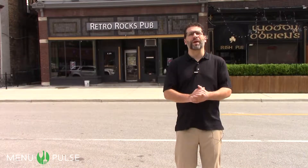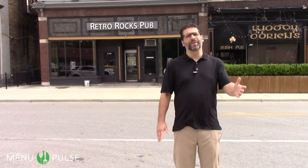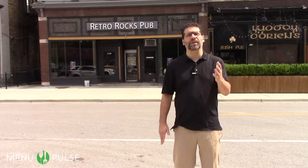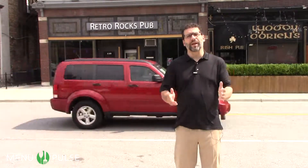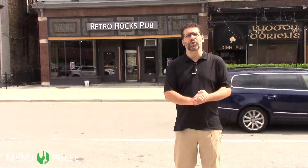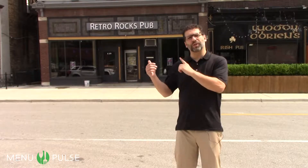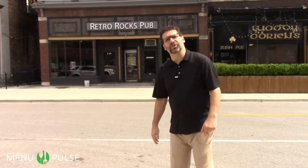Hi, I'm Andrew Lay with Menu Pulse, the restaurant social media app. Welcome to our first in a series of mid-Michigan feature restaurants. Finding great places to eat is our goal at Menu Pulse, and today we're going to start here in Old Town Saginaw at Retro Rocks. Let's go see why you need to check this place out.